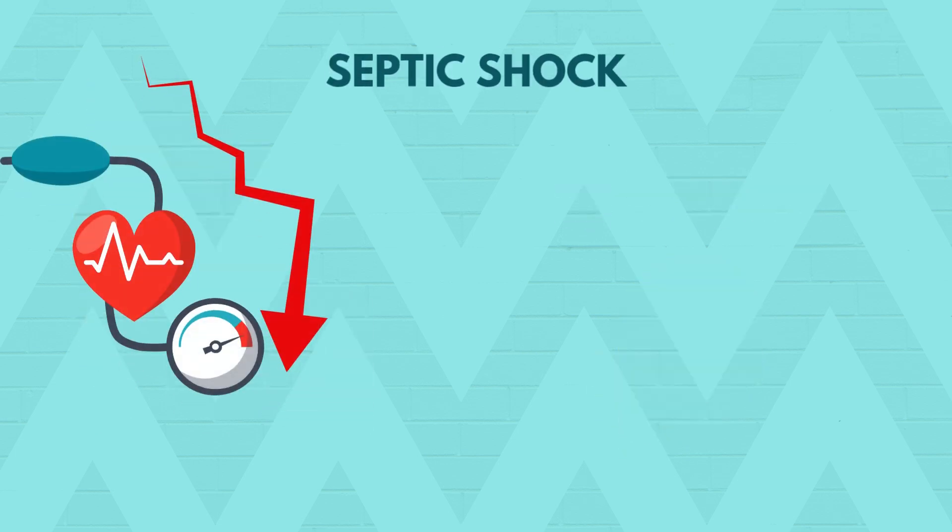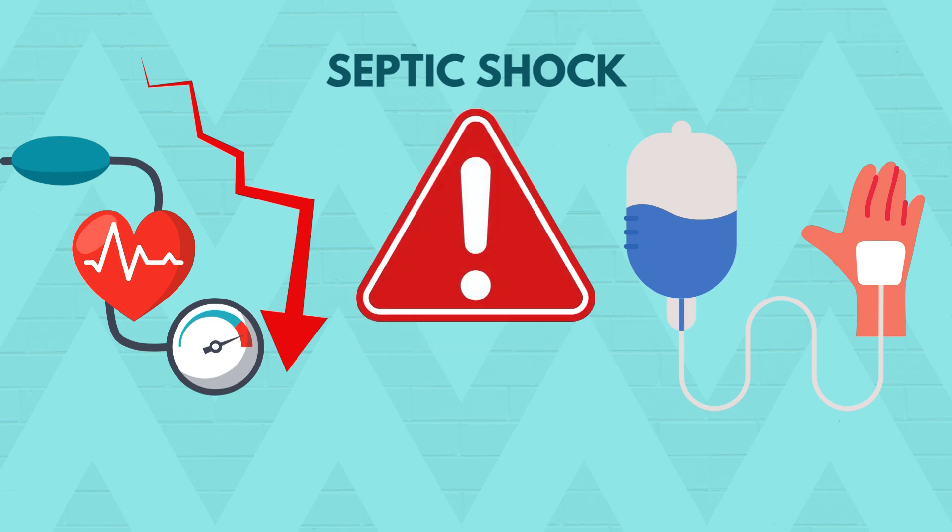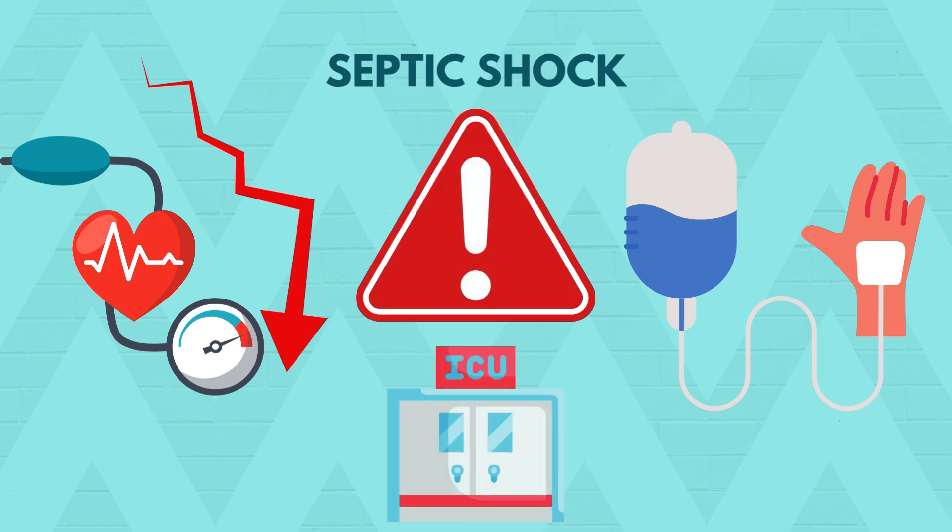When hypotension persists despite fluid resuscitation and lactate remains high — more than 2 mmol per litre — you're dealing with septic shock. It's a medical emergency requiring vasopressors and ICU care.